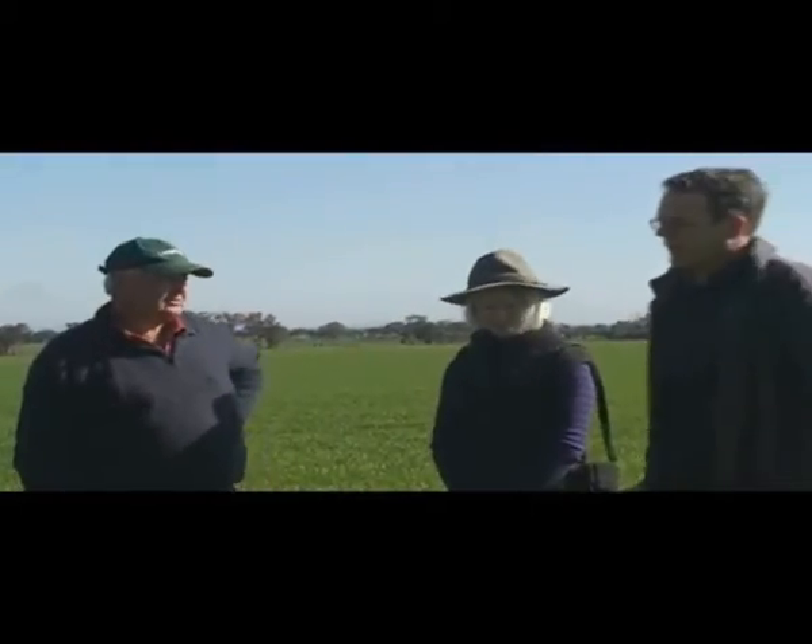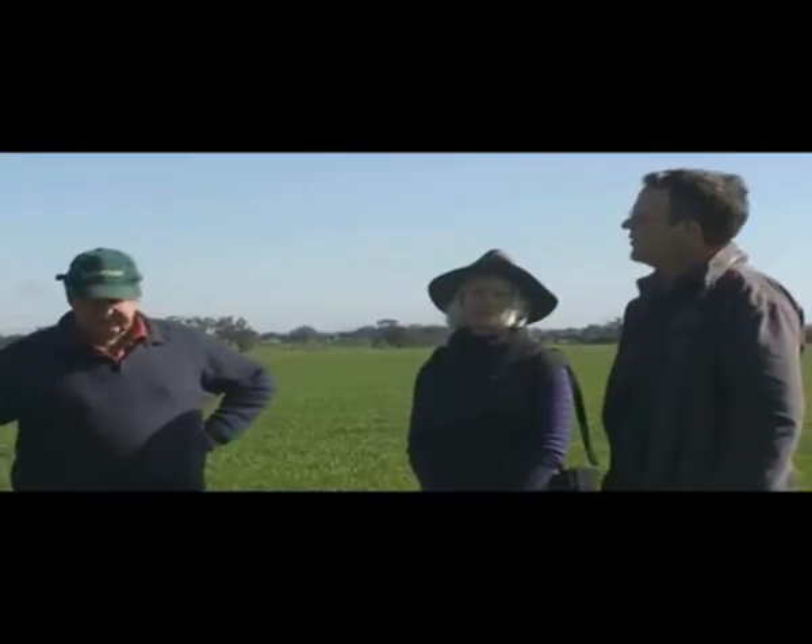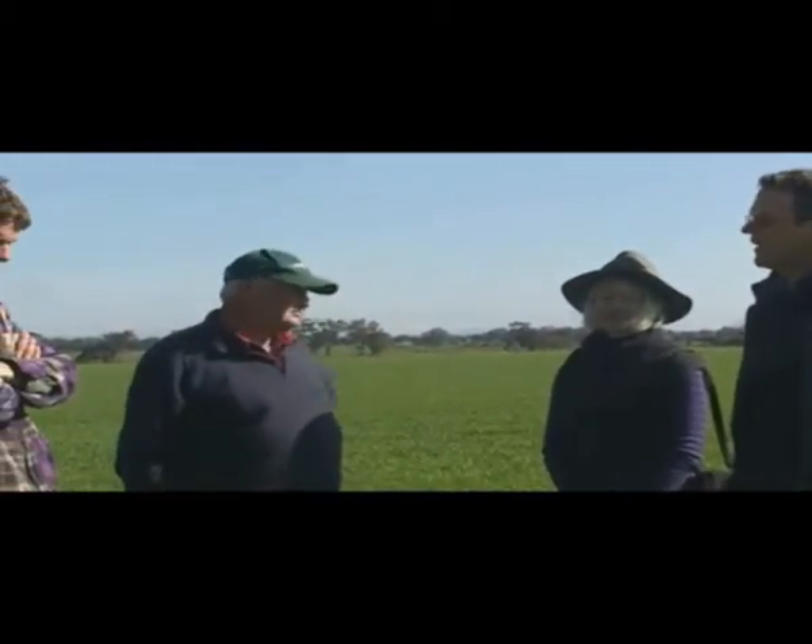Here we are at the property of Howard and Loughlin to look at the biological farming initiatives that they have started.